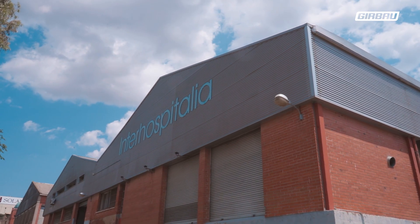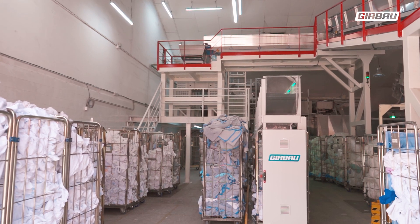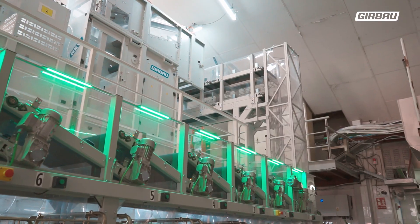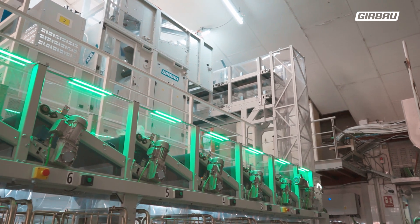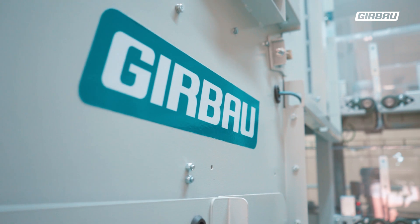We are at Interhospitalia, an industrial laundry located in Terrassa, exclusively dedicated to serving the healthcare sector and providing services to over 20 centres. Today we are here to present SORTEC, the solution that Girobao has developed to automate the sorting of soiled linen.